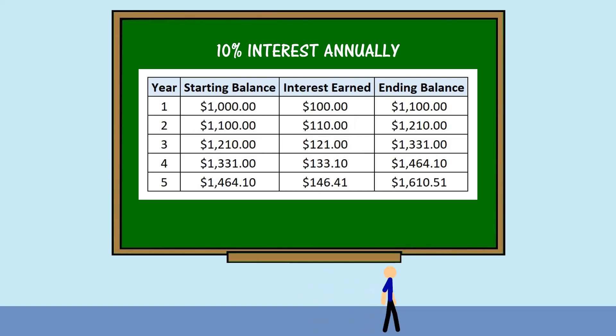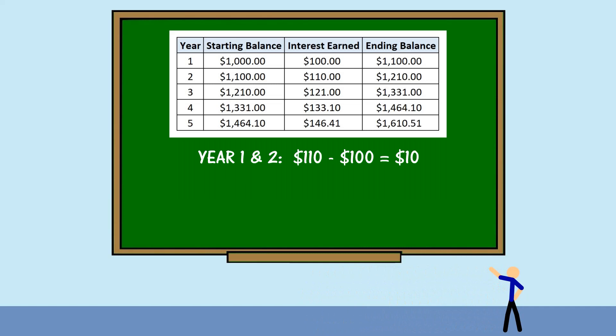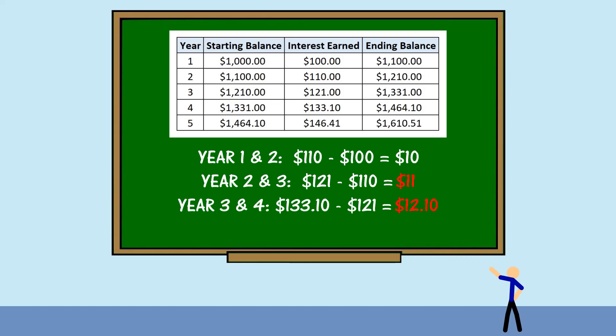As you can see, with each following year you actually earn more interest than the previous year. That's because you're earning interest on the interest. The difference in interest between year 1 and year 2 is $10, whereas the difference between year 2 and year 3 is $11. That's where the snowball effect takes place — each year as the total balance gets larger, so does your interest earned.